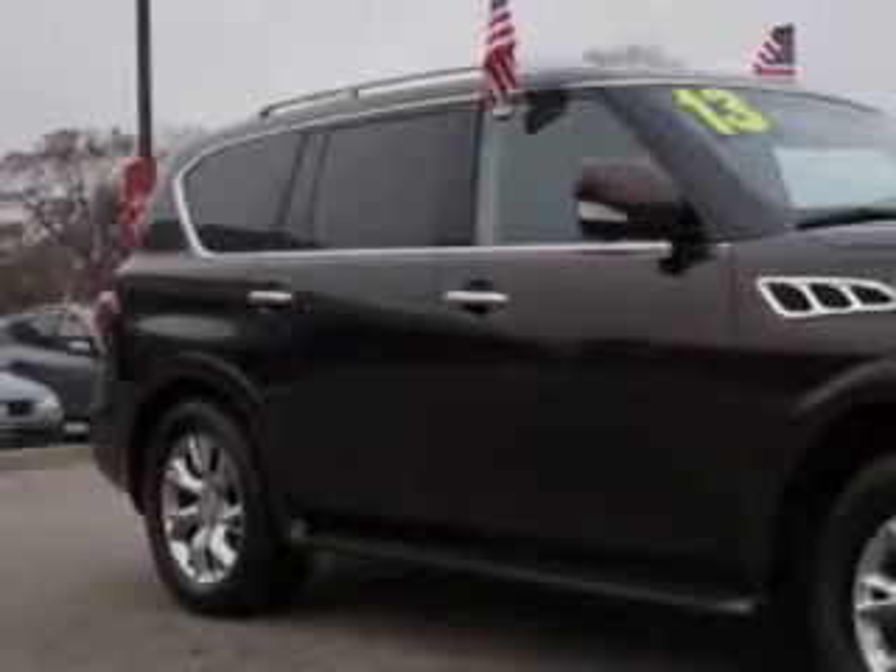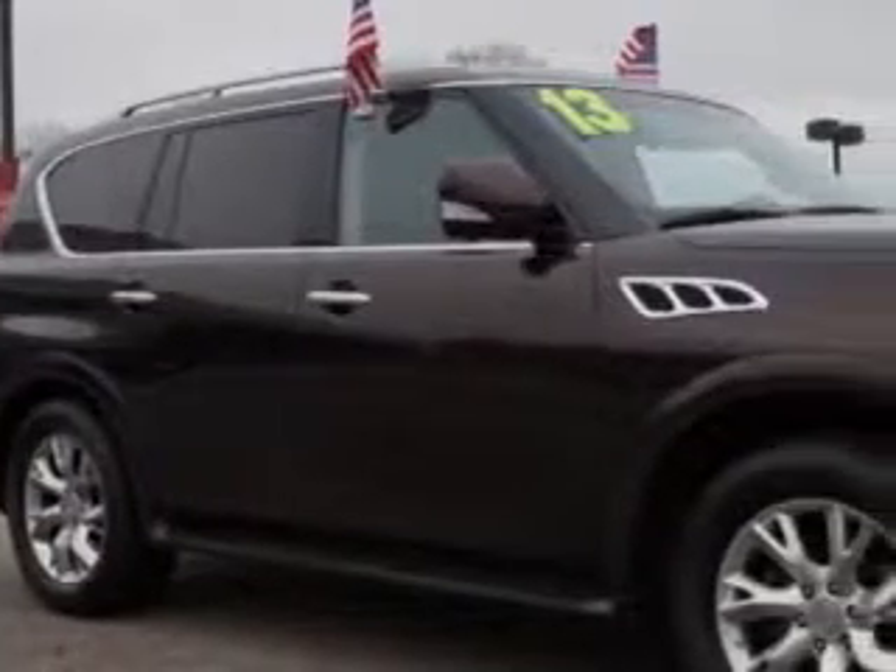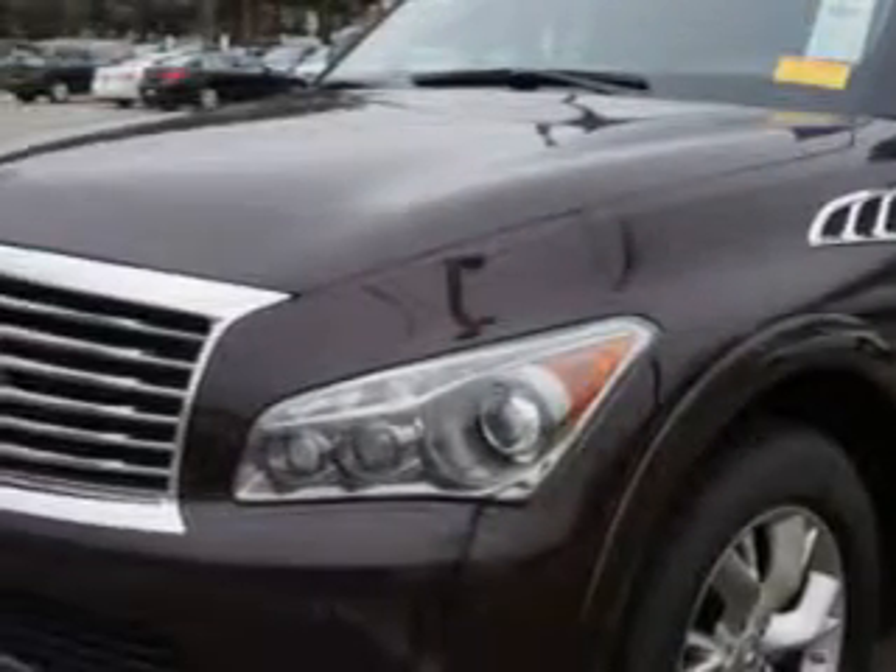At Edison Nissan, we know you need a car that offers convenience, comfort, and space whether taking the kids to their soccer game or having a night out with your friends.